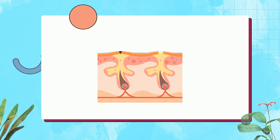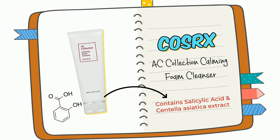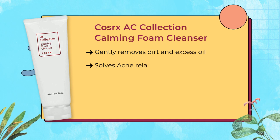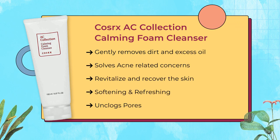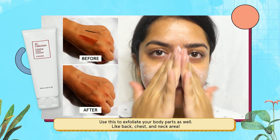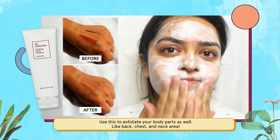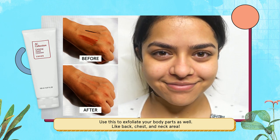It prevents the formation of new pimples. Today we recommend the COSRX AC Collection Calming Foam Cleanser, which contains both salicylic acid and Centella Asiatica. It contains 5,000 ppm of salicylic acid that helps in acne and pore care, and three main Centella Asiatica ingredients effective in calming and protecting your skin. You can also use this product for chest acne, because it's really important to exfoliate your body skin as well.